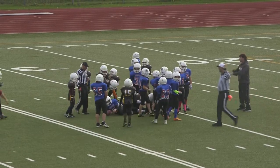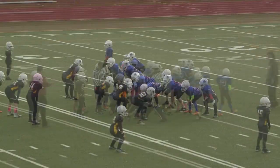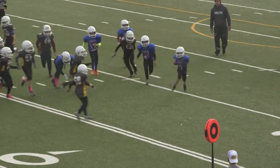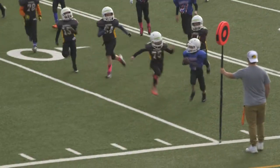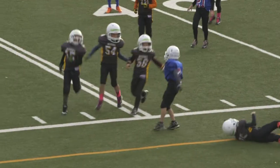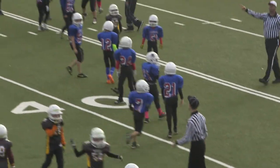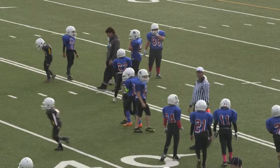Number 21, Shmilo on the QB keeper. Number 7, Cristofaro with the keeper — he finds some room to the outside, he's at the 40! He's eventually wrapped up by 75, Cohen Horn — possibly saves a big play. First down for the Alouettes.